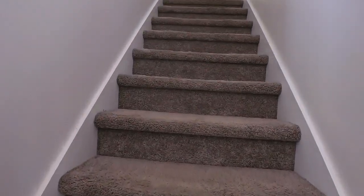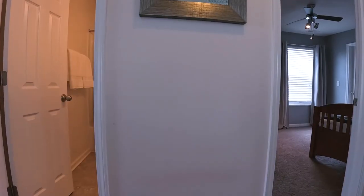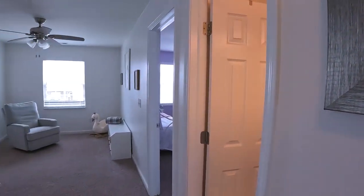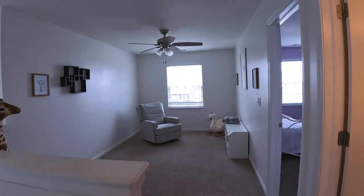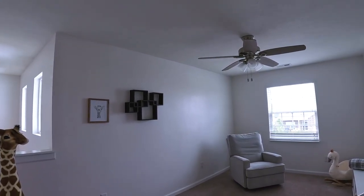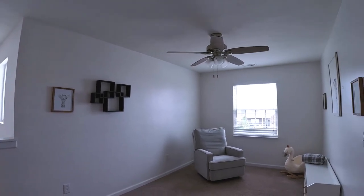Carpeted stairs — most of this house is carpeted. At the top of the stairs you do have a loft. Again, you can use this for any kind of use you want — it's good flex space, and this one is pretty good size.